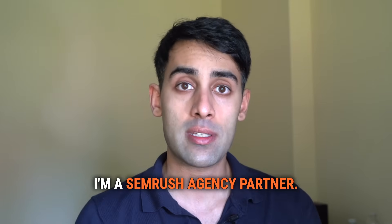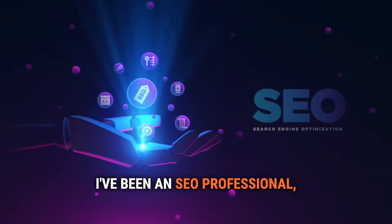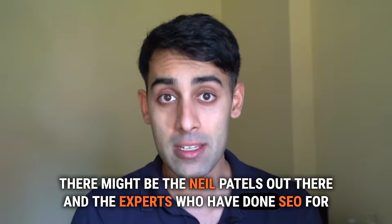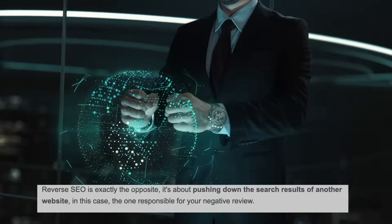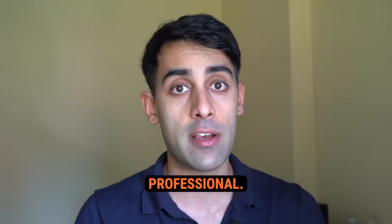Hey there, my name is Nader Najad. I'm a SEMrush agency partner. For the past 11 years, I've been an SEO professional, specifically in reverse SEO. There might be Neil Patels out there and experts who've done SEO for longer, but I don't think anybody's been in the nitty-gritty of reverse SEO, negative content suppression, and getting content to rank as fast as I am as an online reputation management professional.